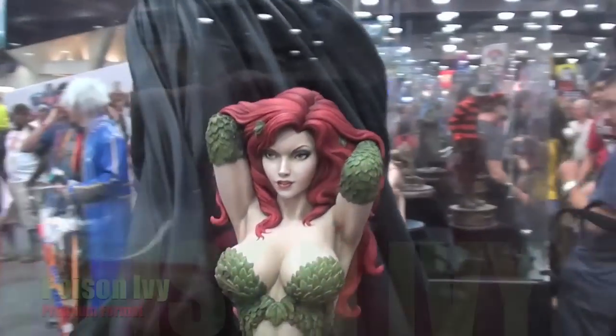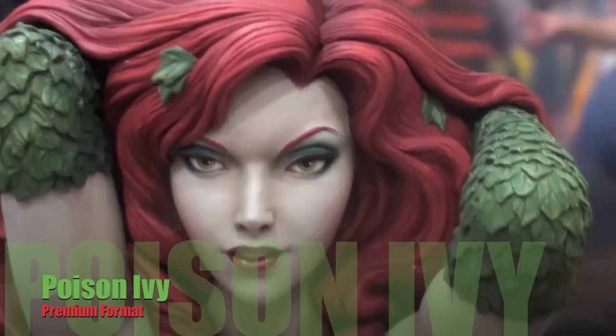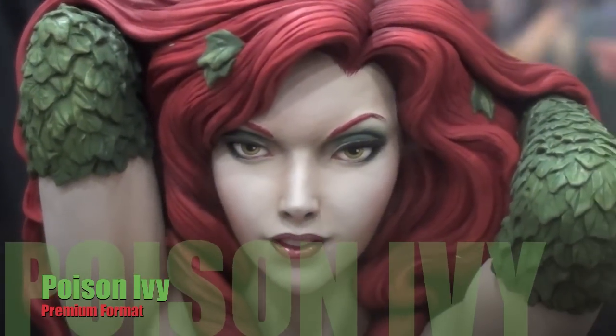Let's do a Poison Ivy. Let's take a shot of her face. Beautiful. I love it.